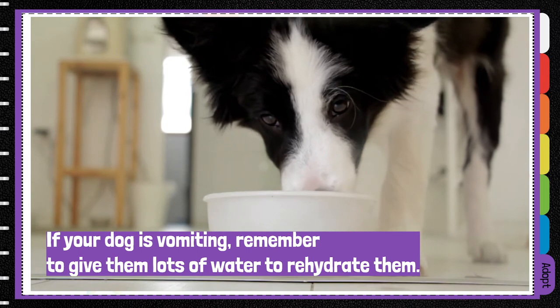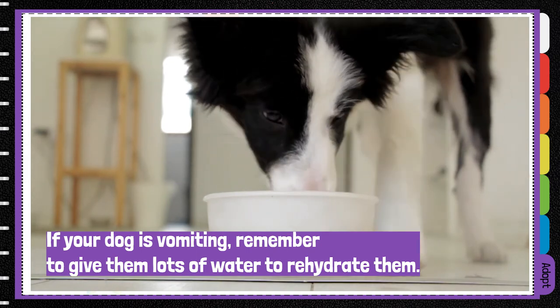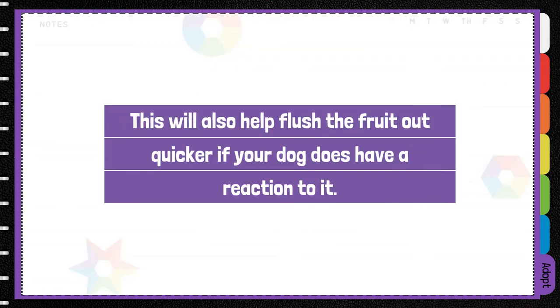If your dog is vomiting, remember to give them lots of water to rehydrate. This will also help flush the fruit out quicker if your dog does have a reaction to it.